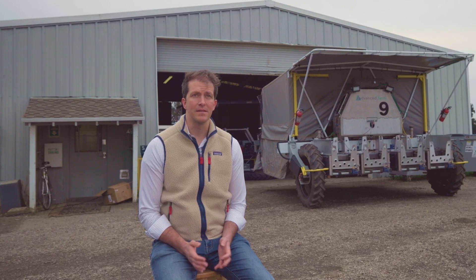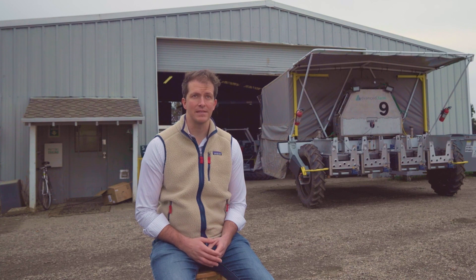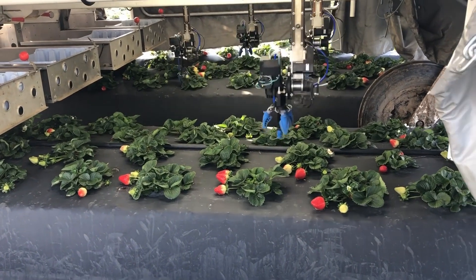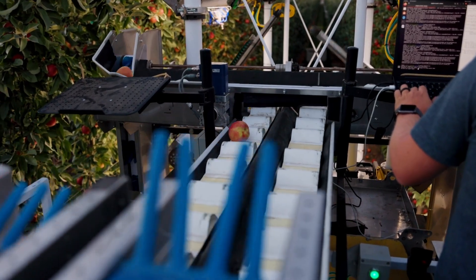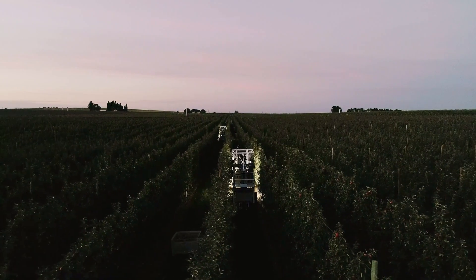Advanced Farm has custom built a technology platform that will be able to be used for a lot of different tasks on farms. We started with strawberries, but we used a lot of the same core pieces of technology when we went into apples. We have the same arms on the machine, the same cameras, the same drive system that allows us to auto steer, and it uses a lot of the same software as well to pick the fruit.